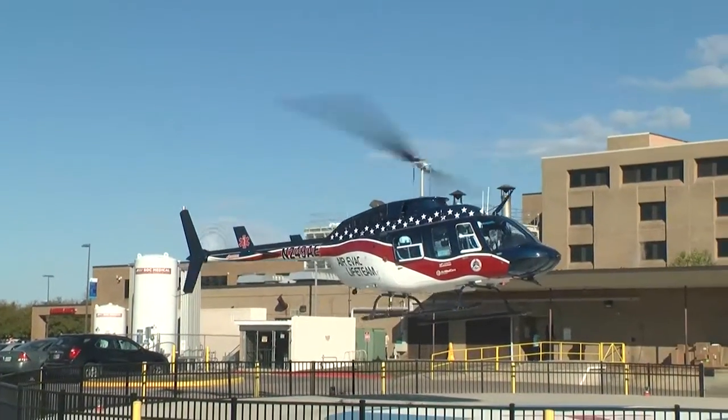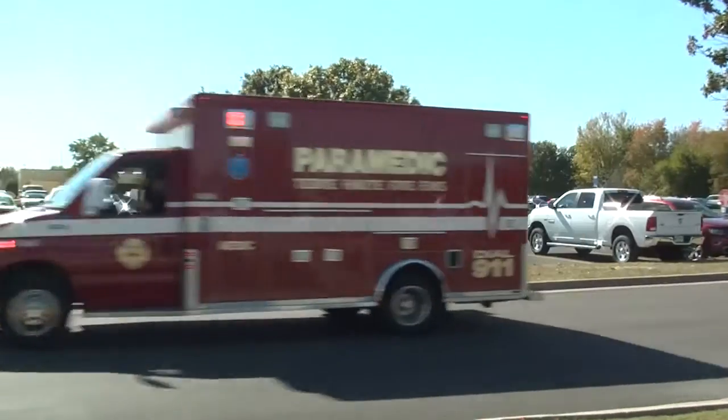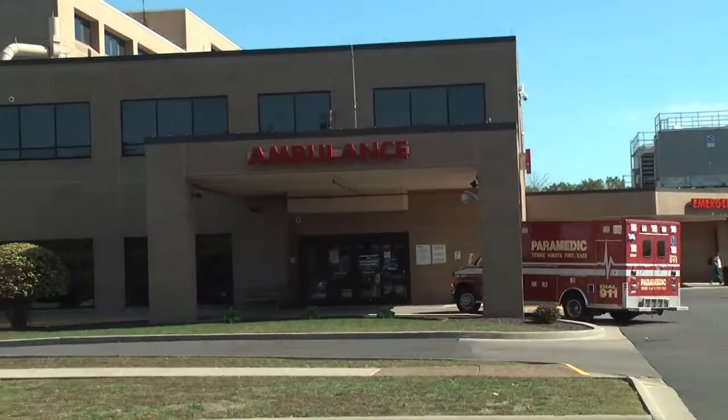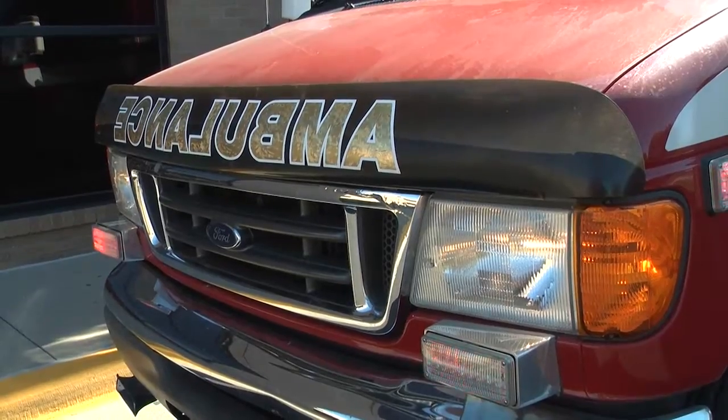MedVac helicopters are landing at Terre Haute Regional Hospital more often these days. The hospital is in the process of becoming a level 2 trauma center, allowing more patients to be treated at their community hospital instead of traveling to trauma centers much farther away.